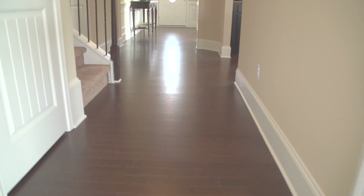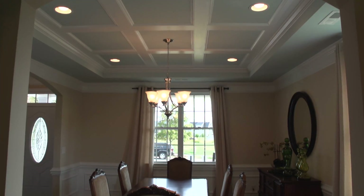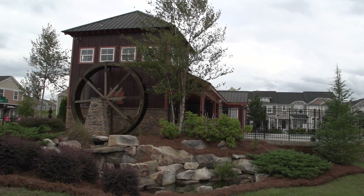Granite countertops, hardwood floors in the foyer, and nine-foot ceilings all come standard in your D.R. Horton home.